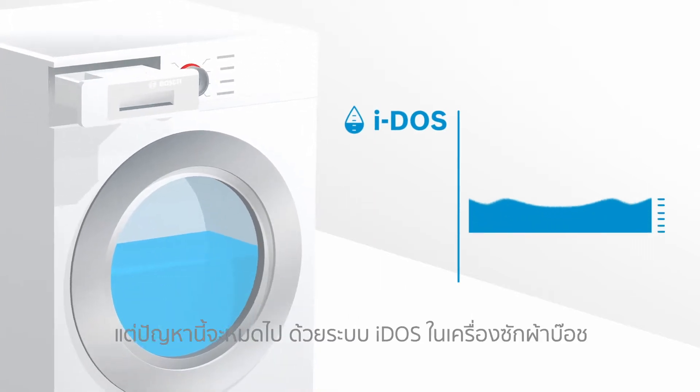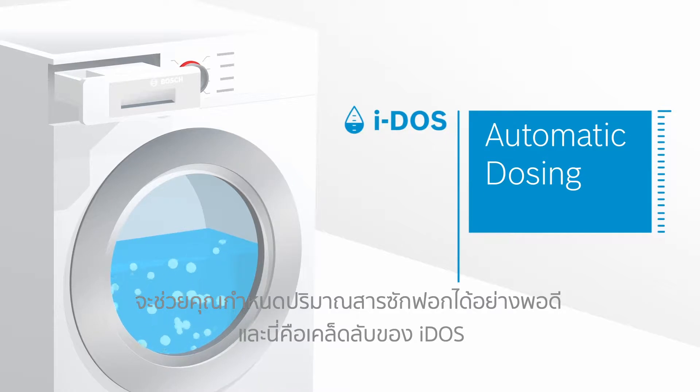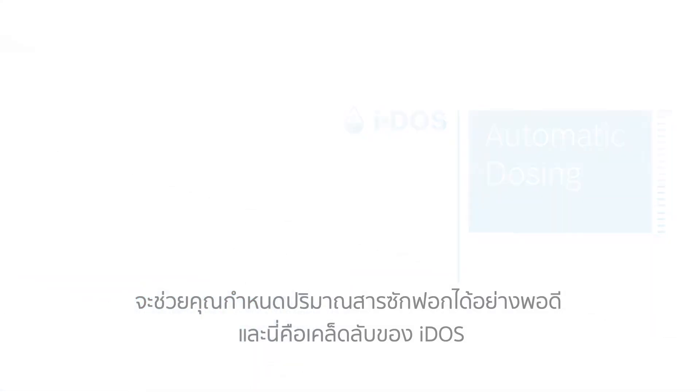For perfect washing results, you have to dose very precisely or never again. Eidos is the intelligent automatic dosing system found in Bosch washing machines and works as follows.